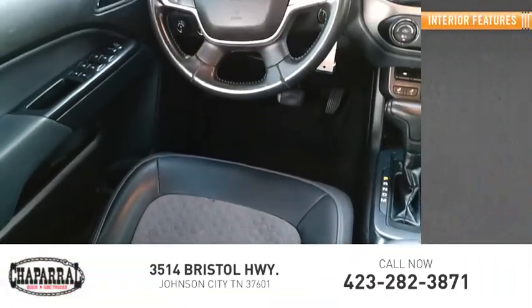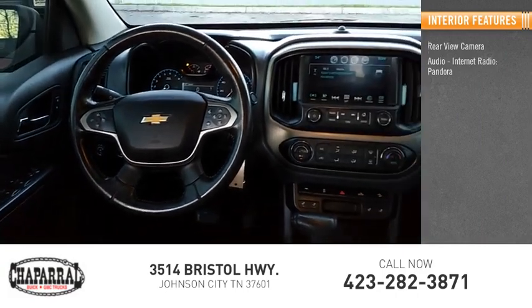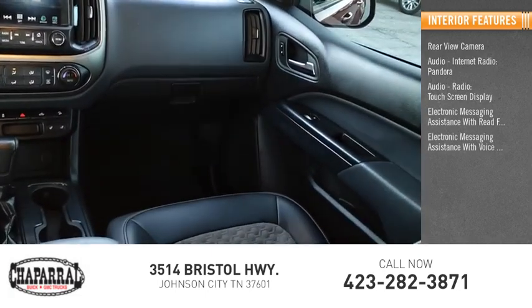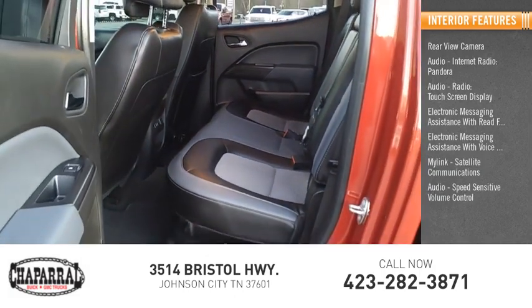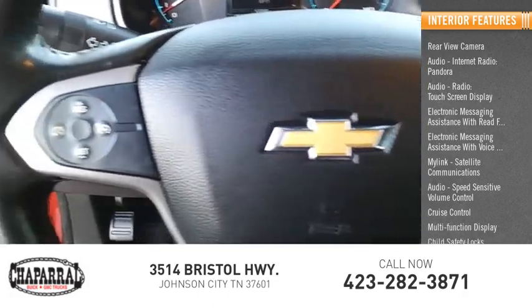Inside you'll find a rear view camera, internet radio, Pandora, touchscreen display, electronic messaging assistance with read function, electronic messaging assistance with voice recognition, MyLink, satellite communications, speed sensitive volume control, cruise control, multi-function display, and child safety locks.